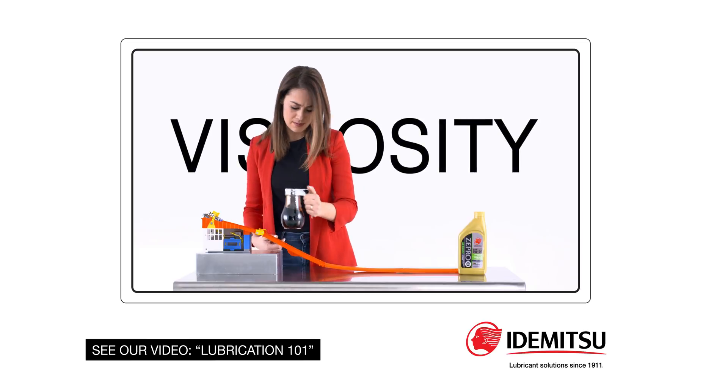Viscosity is essentially the thickness of oil, or technically, a liquid's resistance to movement. Objects move more freely in a low viscosity liquid, like water, and have a harder time in a higher viscosity liquid, such as maple syrup.